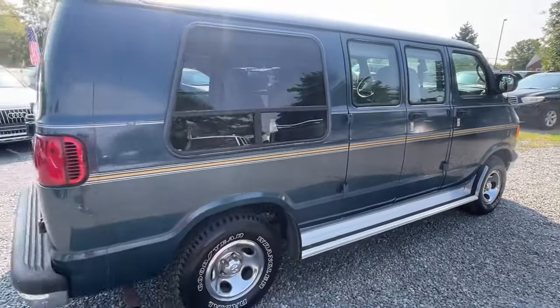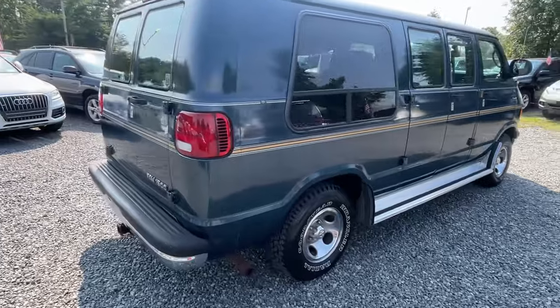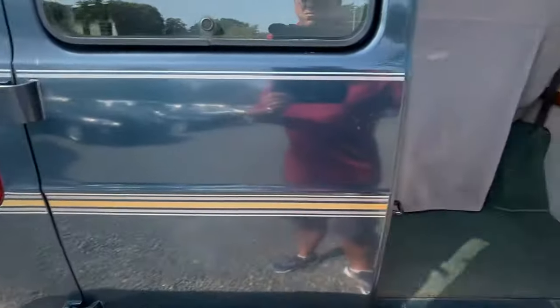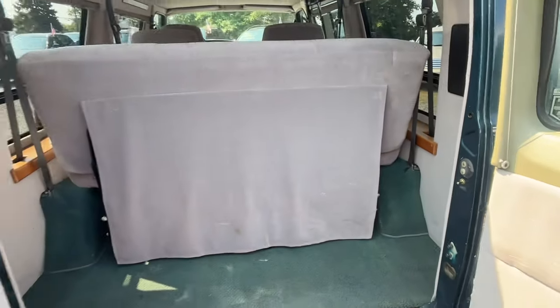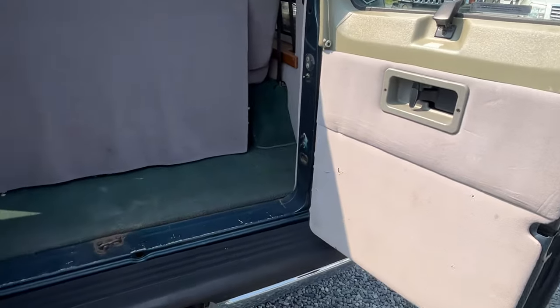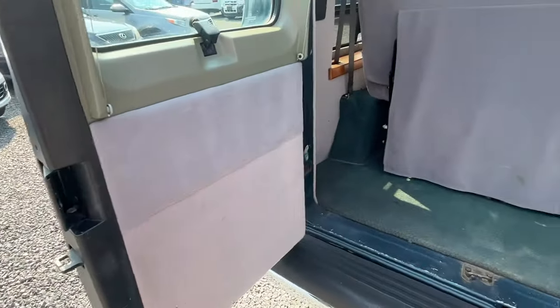But overall, clean van — that's why I bought it. I bought it because of the miles and condition. It's still real nice. These things are still very usable. Conversion vans, if you can even find one, are pushing almost $100,000 when they're all done up. This one obviously is not a decked-out model.